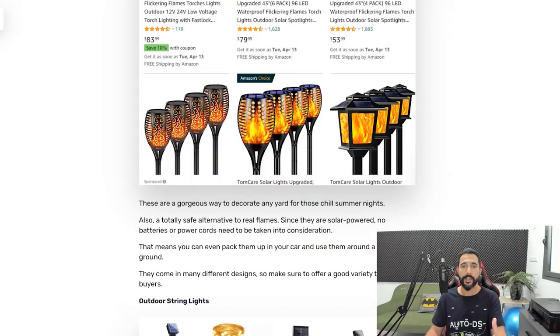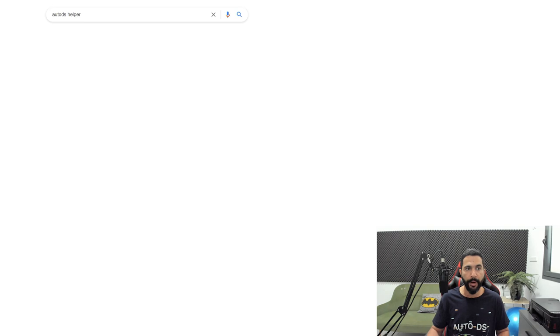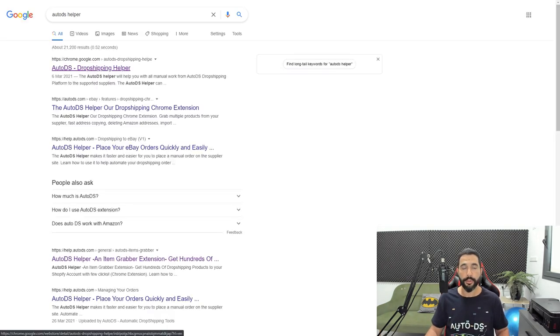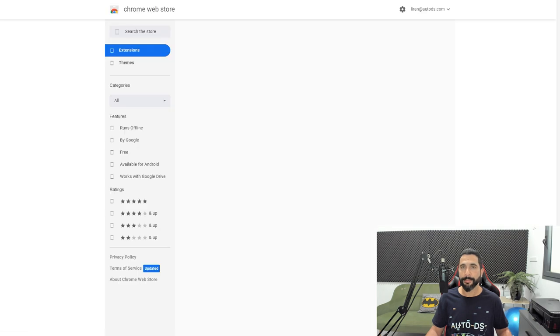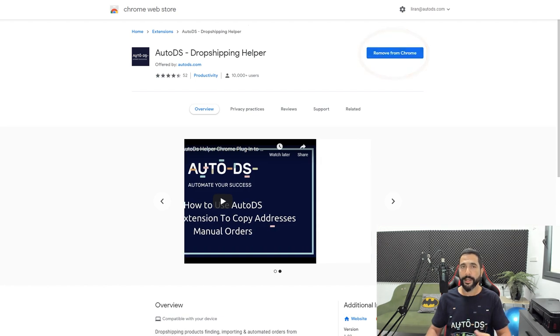Before we move on, let me show you a neat trick to save time adding products to your dropshipping stores, whether you're on eBay or Shopify. Go to Google and search for 'AutoDS helper' — the first link takes you to the dropshipping helper Chrome extension. Simply add it to Chrome, then go to one of your supplier sites and search for the product you want. I'll head over to Amazon, just one of the 25-plus supported suppliers you can work with on AutoDS.